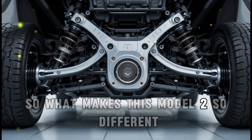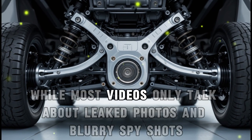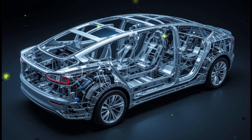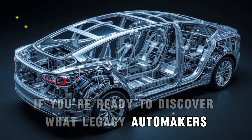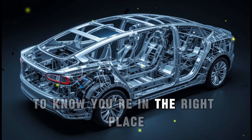What makes this Model 2 so different that Elon is calling it a game-changer? While most videos only talk about leaked photos and blurry spy shots, we're digging deep into the tech side of this car — stuff you won't find on Tesla's site or in mainstream news. If you're ready to discover what legacy automakers and Chinese EV brands really don't want you to know, you're in the right place.